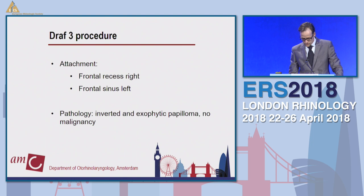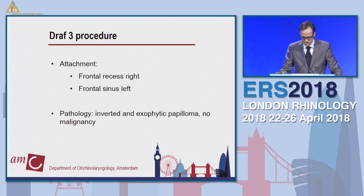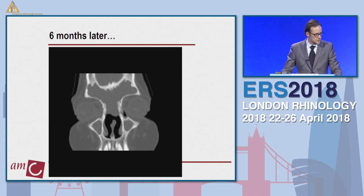We attacked it endoscopically and performed a Draf 3. We found attachment in the frontal recess on the right and inside the frontal sinus on the left. Pathology confirmed inverted and exophytic papilloma without malignancy. Yet just six months later it reoccurred in this young girl. We redid the surgery — basically revised the Draf 3. And then again, another five to six months later, the same problem recurred.